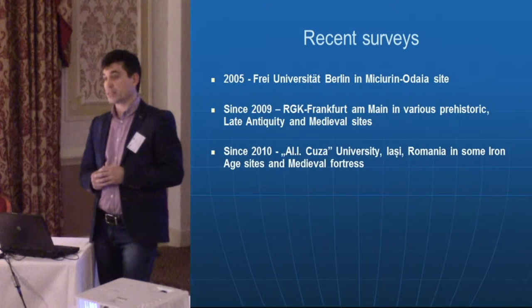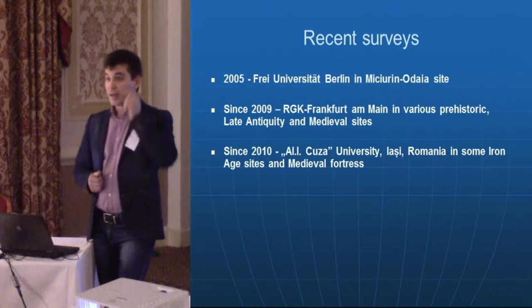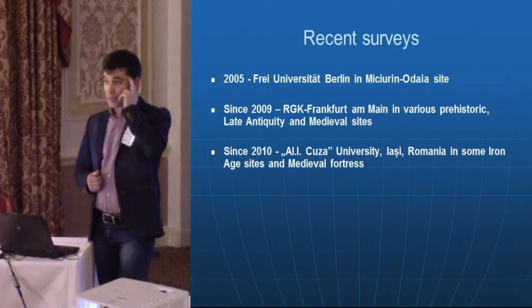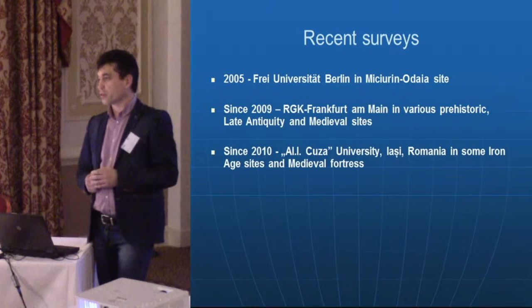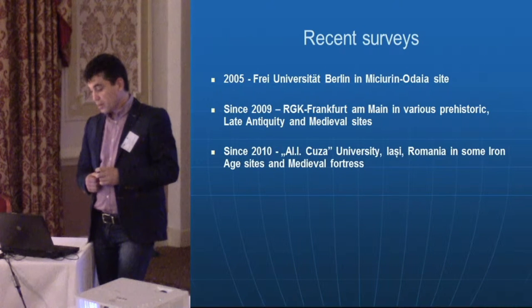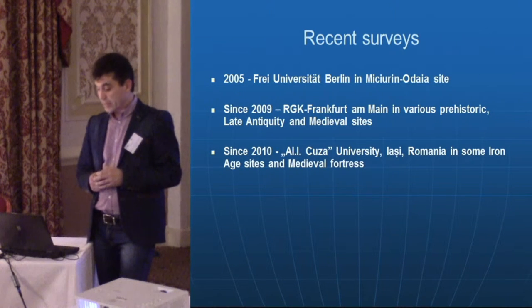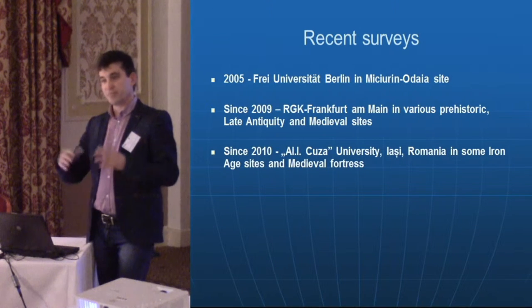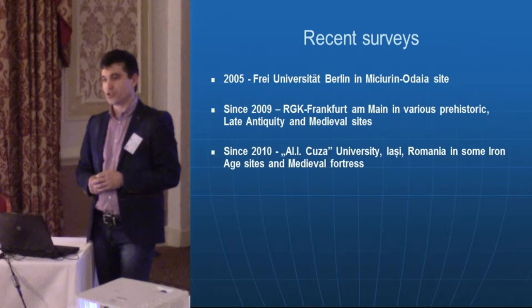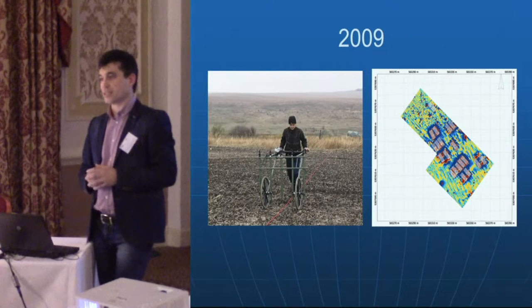In 2005 there was the first intervention using a new single-channel magnetometer at a Bronze Age site, with promising results. Later, in 2009, together with colleagues from the Römisch-Germanische Kommission in Frankfurt am Main, we tried using a five-channel cesium magnetometer at different sites. We later invited colleagues from Iași University, who brought additional tools including GPR, to work at various sites.